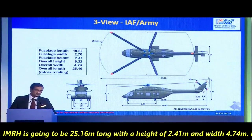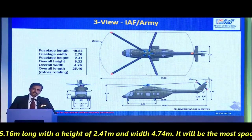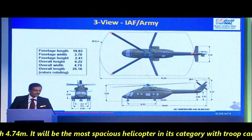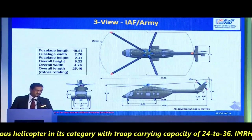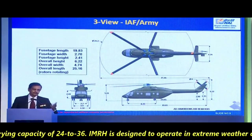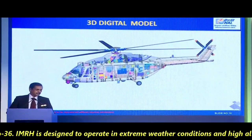Talking about its dimensions, IMRH is going to be 25.16 meters long, with a height of 2.41 meters and width of 4.74 meters. It will be the most spacious helicopter in its category with a troop carrying capacity of 24 to 36.